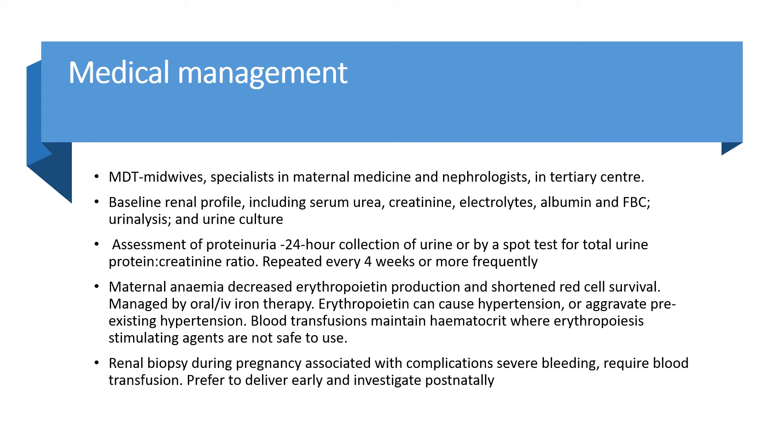Proteinuria assessment by 24-hour urine collection or spot protein creatinine ratio should be repeated every four weeks or more frequently based on results. Maternal anaemia results from decreased erythropoietin production and shortened red cell survival, managed by oral or IV iron therapy. Erythropoietin can cause or aggravate pre-existing hypertension. Blood transfusion may be used to maintain haematocrit where erythropoiesis-stimulating agents are not safe. Renal biopsy during pregnancy can be associated with severe bleeding; it is preferable to deliver early and investigate postnatally.